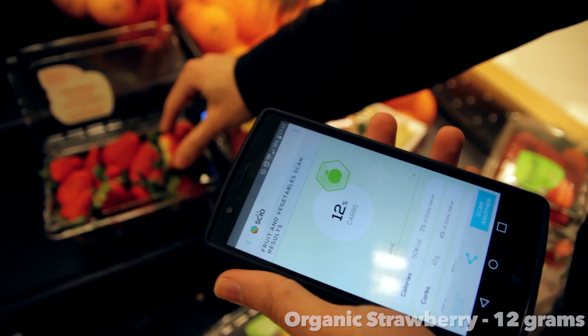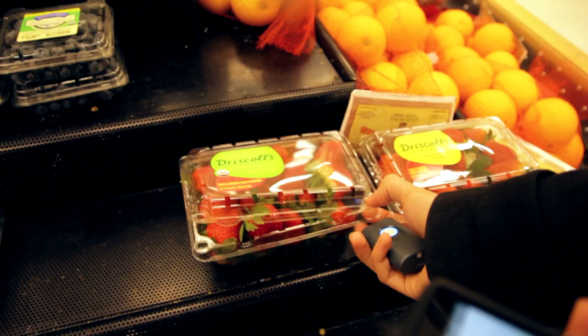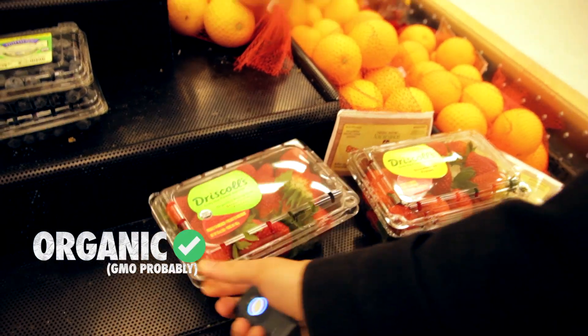12 grams. Holy cow, that's a huge jump. So we should go with the organic ones. Yeah, we'll go with the organic ones.